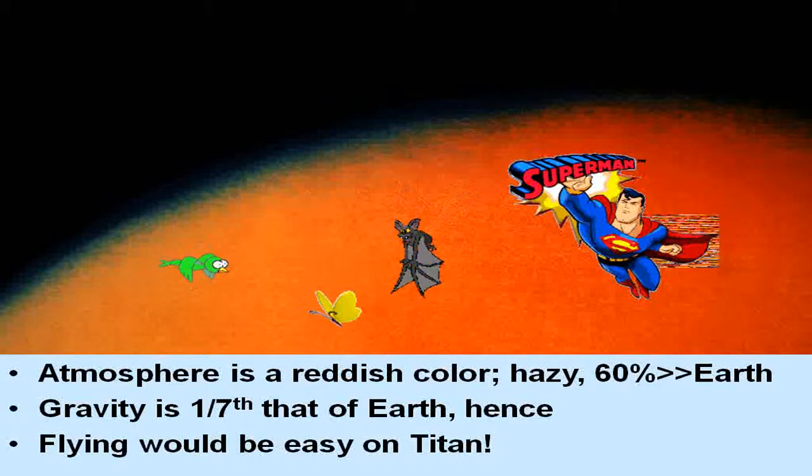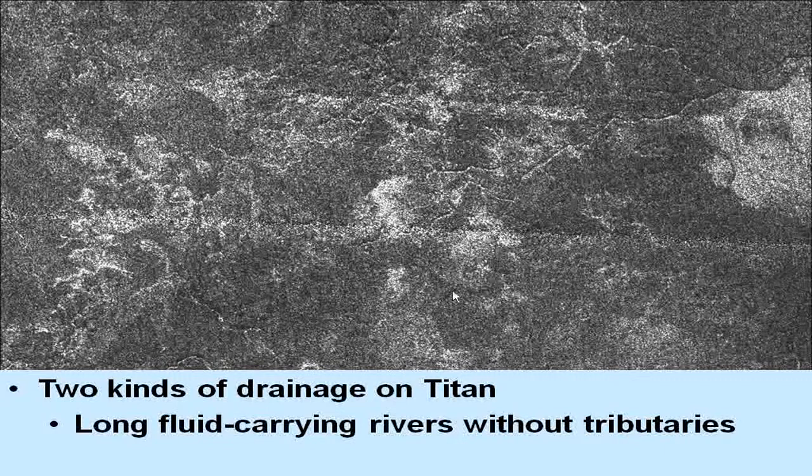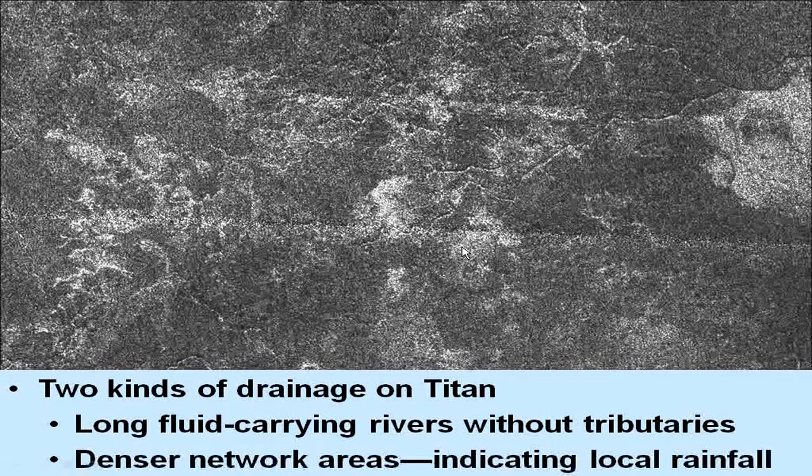Here's a picture taken by the Huygens probe as it descended onto Titan. You can see that there appear to be lakes of something, most likely methane, with a shoreline to those bodies of liquid. We can also see a very large drainage system with capillaries — rivers with tributaries — indicating that there is indeed a mechanism of rainfall and liquid flow on the surface of Titan.